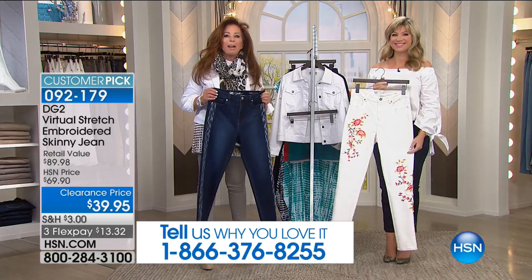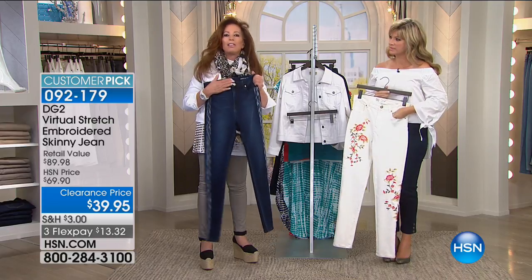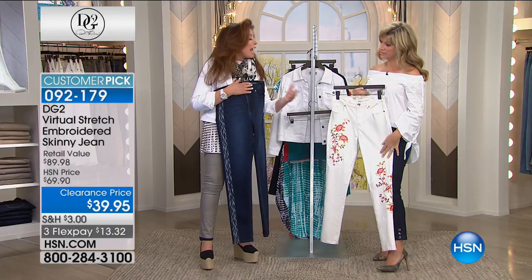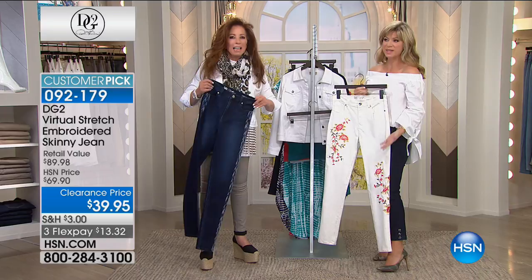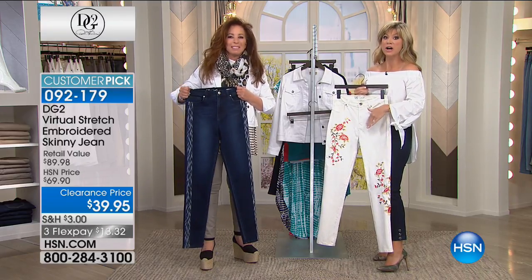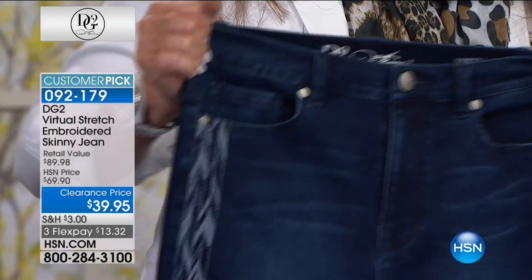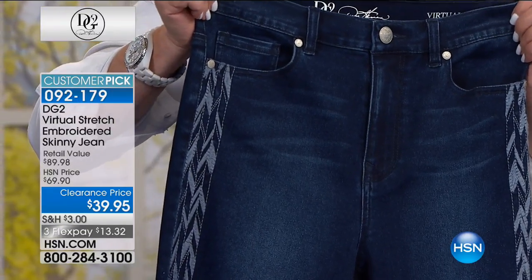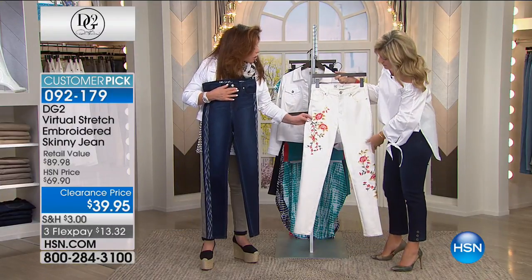A perfect fitting jean in virtual stretch — you're in love with the fabric and the idea of wearing embroidery, and the way we did it makes it wearable every day. You can wear any shoe with it because it's a skinny. This is your final chance at this $39 price — we're down to two colors: indigo and off-white.